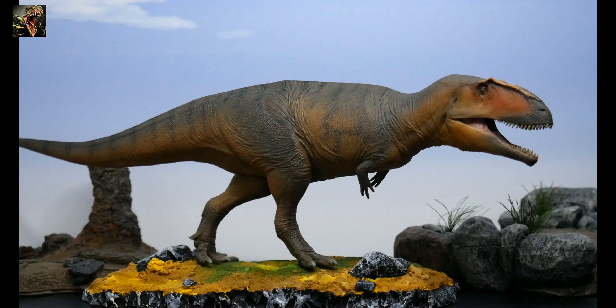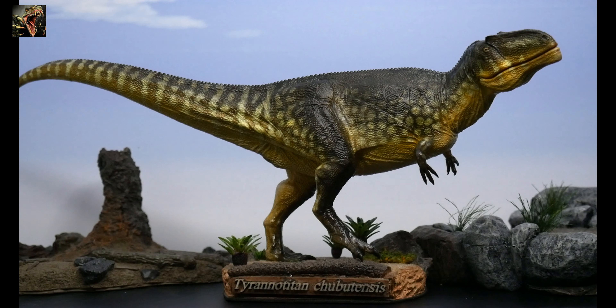All of these models are from PNSO, and we have seen some other specimens from other companies show Carcharodontosaurus, such as GR Toys slash Howlingood. Some of the other companies that aren't of the premium line — Collectae, etc. — have all shown these Carcharodontosaurus in one form or another. However, there is one species I don't believe any of these companies have ever made, and that would be Tyrannotitan chubutensis.